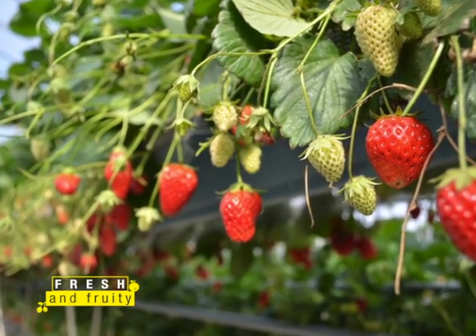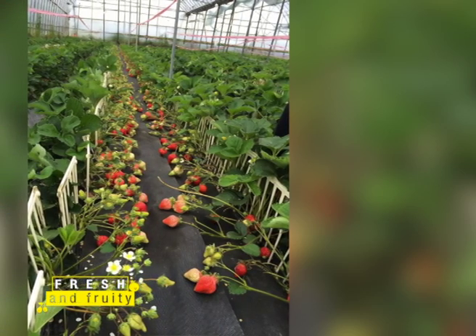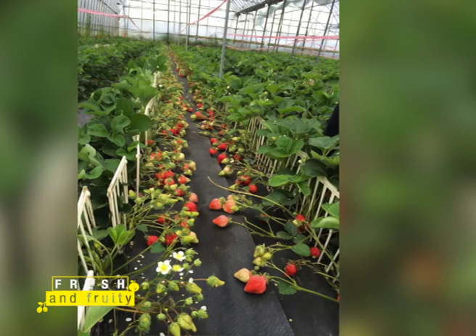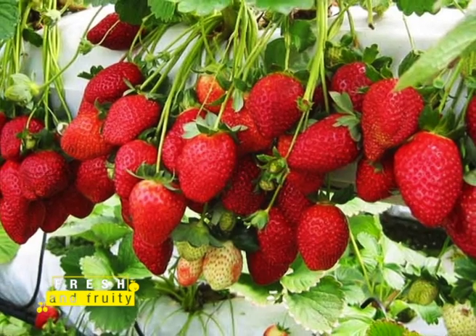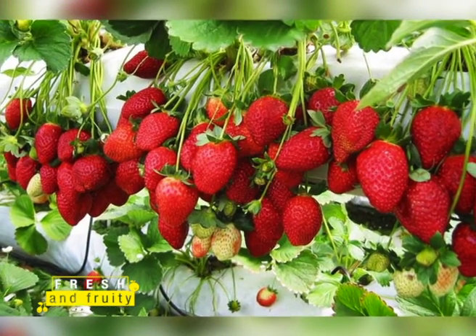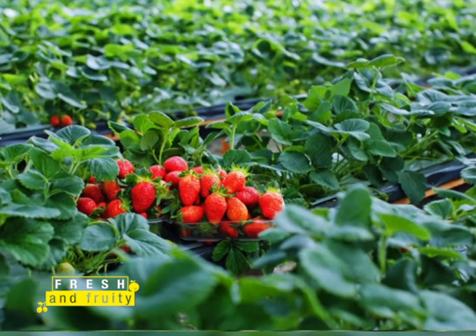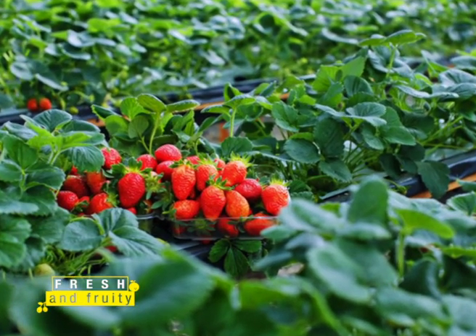Strawberry farming has huge income potential and can easily turn you from a job seeker to a job creator, or from an employee to an employer in less than a year. However, many farmers are not even aware that there is more than one variety in our country that one can capitalize on.